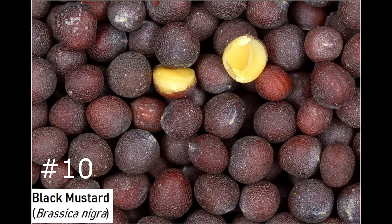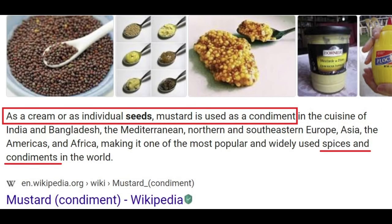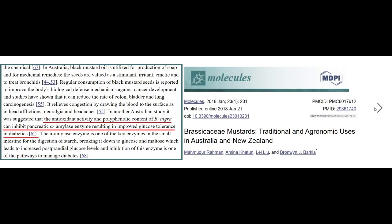Number ten: black mustard, Brassica nigra. Mustard contains antioxidants according to Healthline — it's not just a spice but also one of the world's most popular condiments. Its antioxidant profile includes carotene and kaempferol. Be aware that different concoctions vary — ballpark mustard mixed with vinegar is probably not as beneficial as plain mustard seeds. Mustard also improves glucose tolerance, making it relevant for diabetics and therefore potentially for Alzheimer's risk reduction.